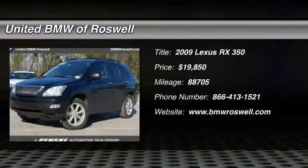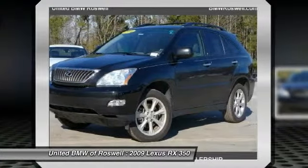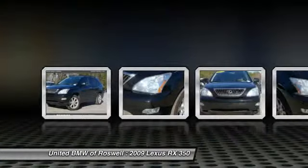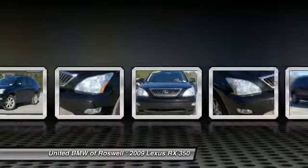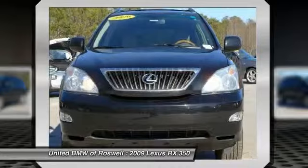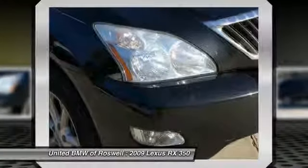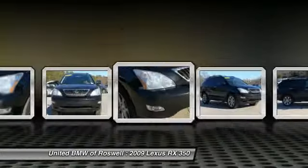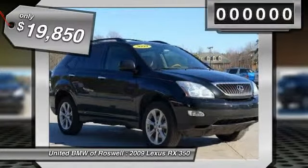The 2009 Lexus RX 350. The RX 350 offers a driver-inspired design and intuitive technology that puts you in total control of your interior. Paired with a spacious cargo area and a powerful V6 engine, the RX 350 continues to offer the best combination of powerful performance and interior luxury in its class, and is priced below $20,000.